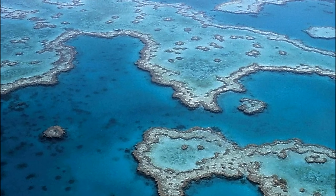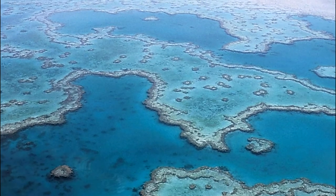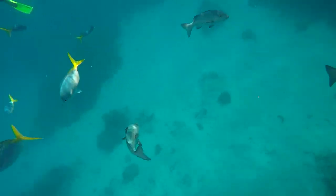The coral system is composed of 2,900 individual reefs and 900 islands stretching 1,400 miles.